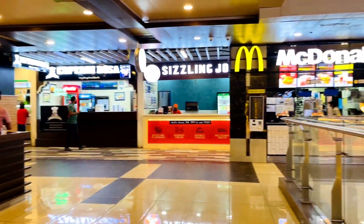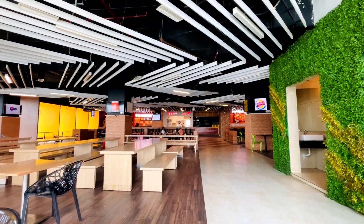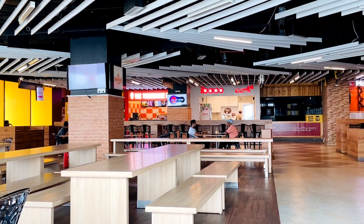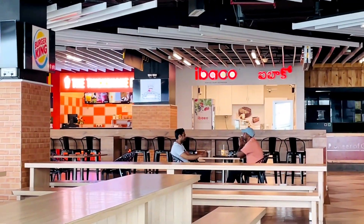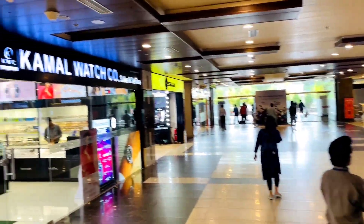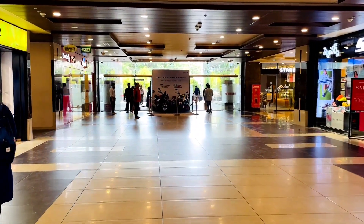Then we went to the center. We have seen many types of brands that you like, so you can visit the center and go shopping. This area starts the mall. This is the food court seating arrangement — you can see the interior of the food court.